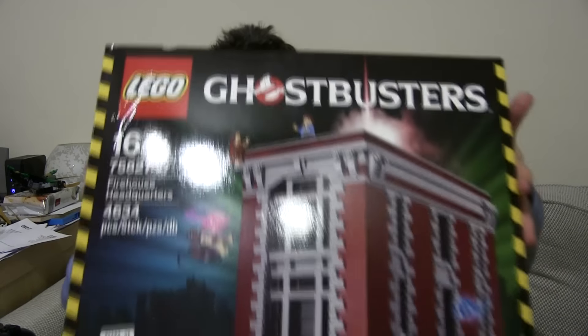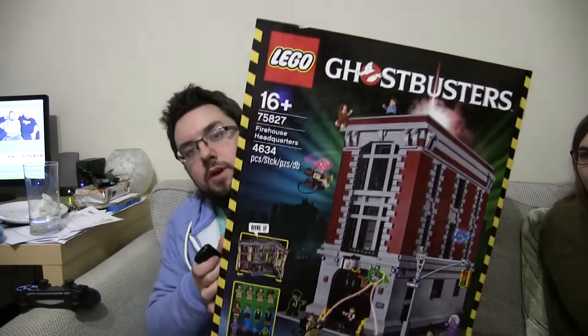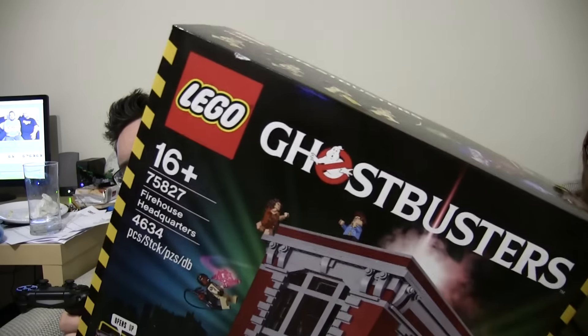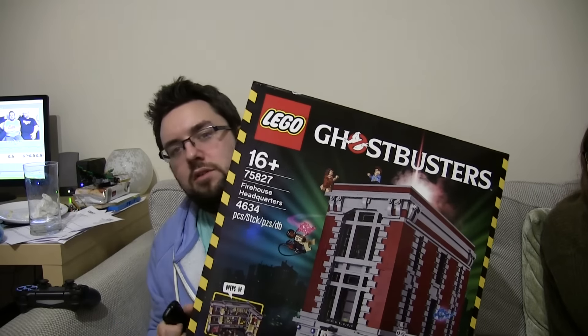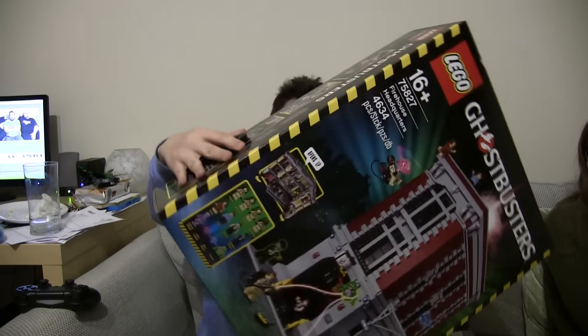The actual set that I bought was this — I might need to zoom out for it. All the way back. This is the Ghostbusters Headquarters and it's absolutely colossal, it really is massive. This is easily the heaviest Lego set I've ever purchased.